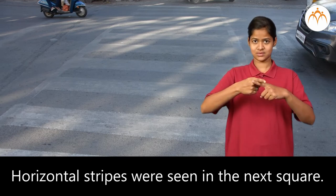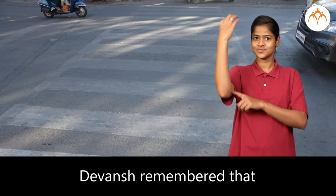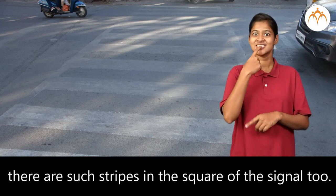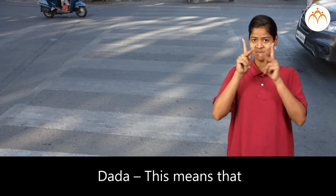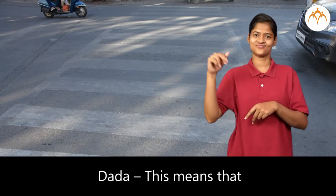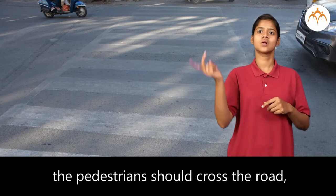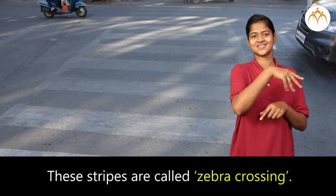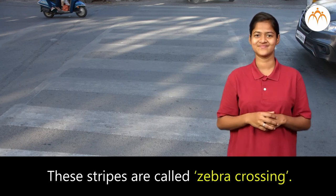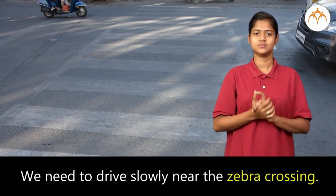Horizontal stripes were seen in the next square. Devansha remembered that there are such stripes in the square of the signal too. Dada said, this means that pedestrians should cross the road where such stripes are. These stripes are called zebra crossing. We need to drive slowly near the zebra crossing.